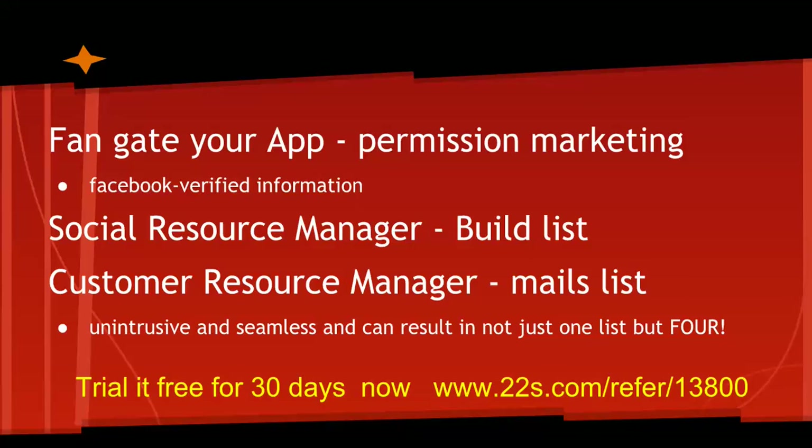That combines with another tool called the Customer Resource Manager, which integrates everything with your mailing system and operates your mail list. All in all, it provides a seamless experience and can result in not just one list but four. As mentioned, you can trial it for 30 days now at this link. Thank you.